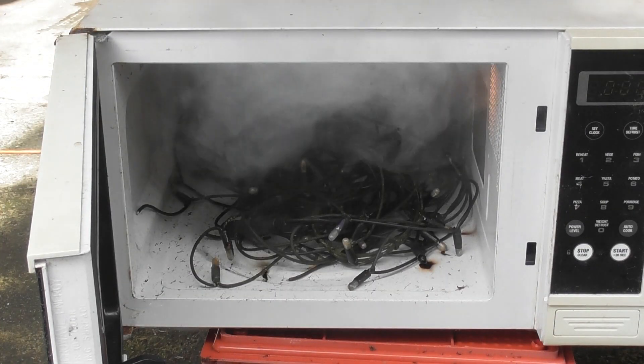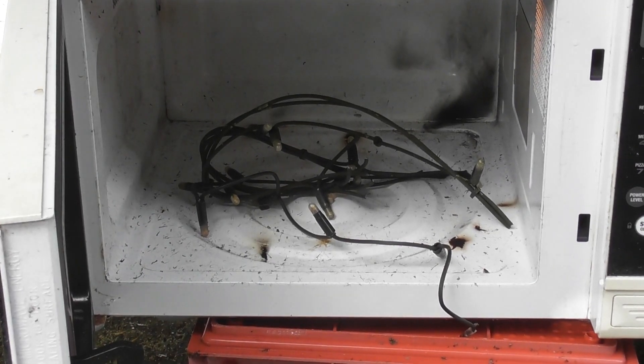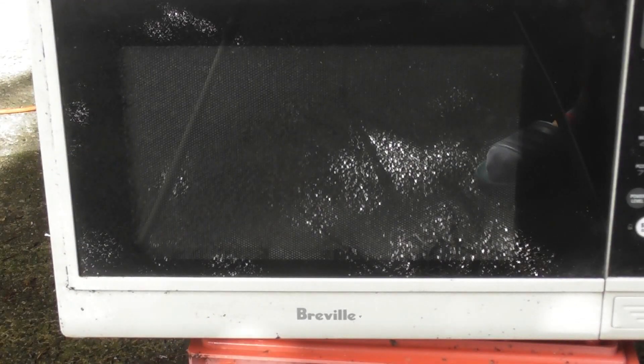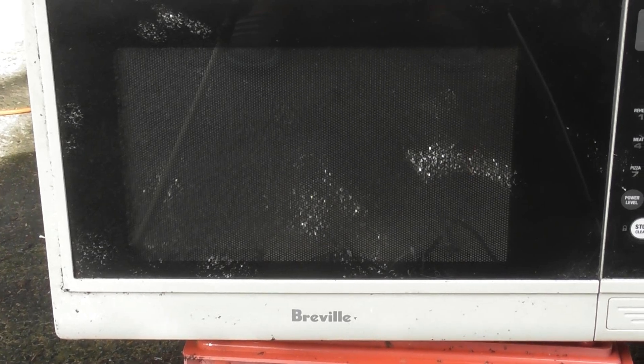Microwave — oh what a smell. I put in a smaller quantity because it is not really a high power microwave, I think. Oh, that is a lot better.